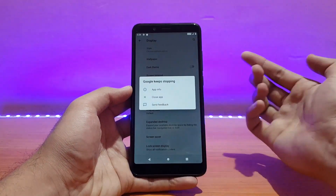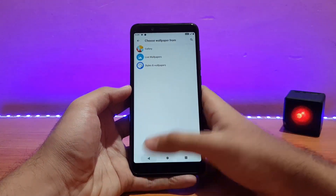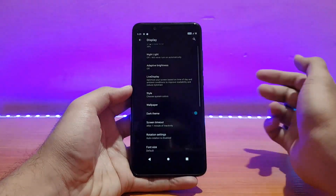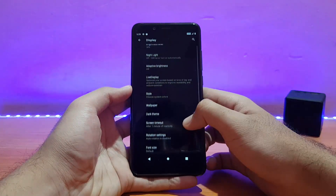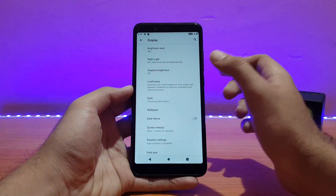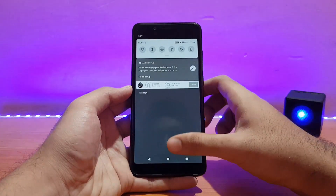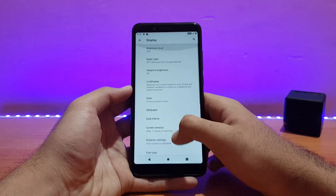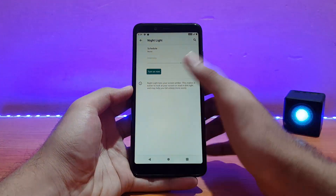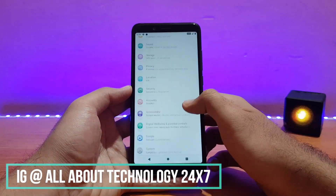The display size can be changed, and again that pop-up appeared — it's really annoying. The dark theme is working absolutely well and looks really nice, but I'll stick with the light one. Live display is here and the reading mode works absolutely well. Night light is also working — you can change the intensity of it.